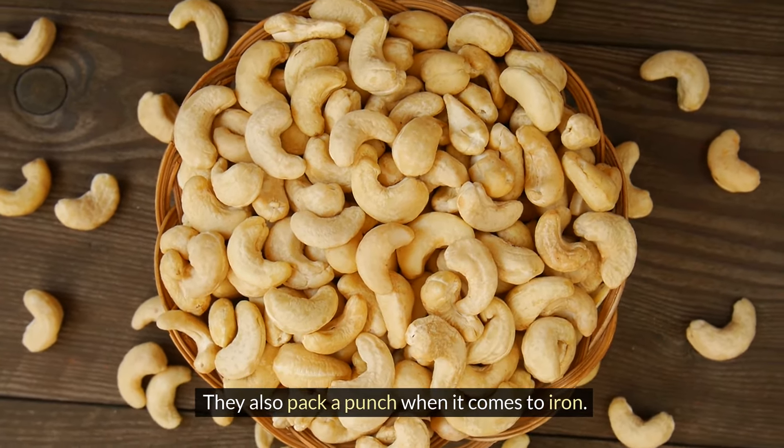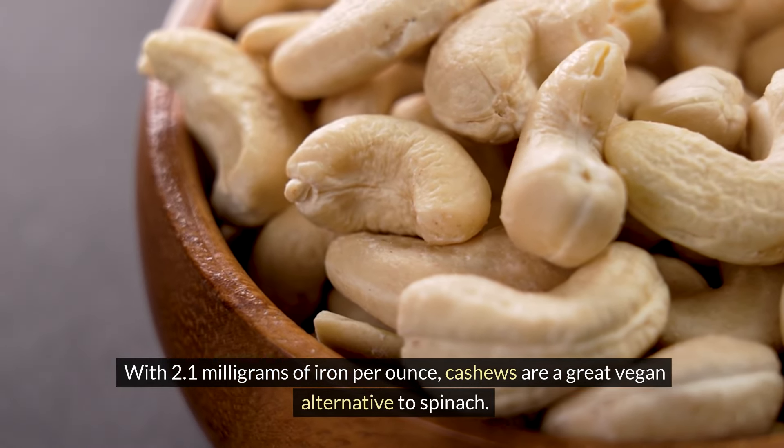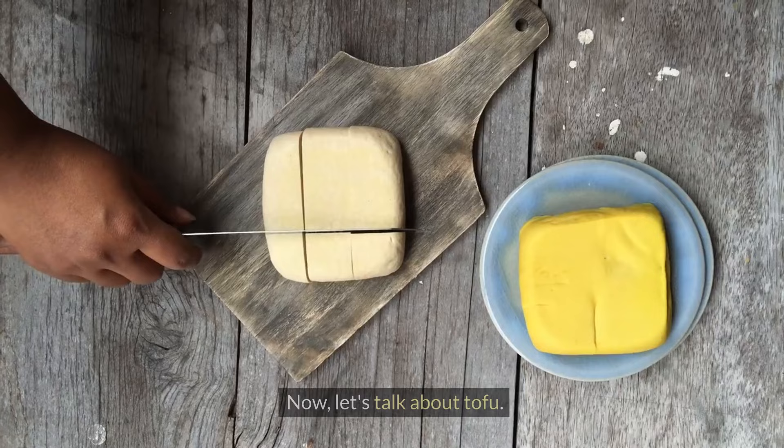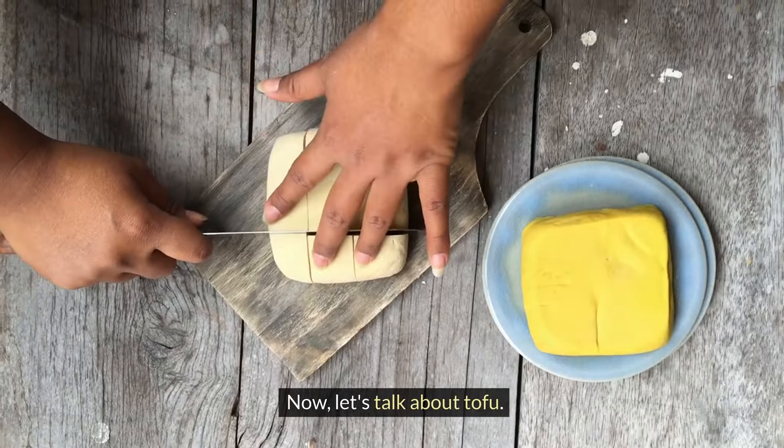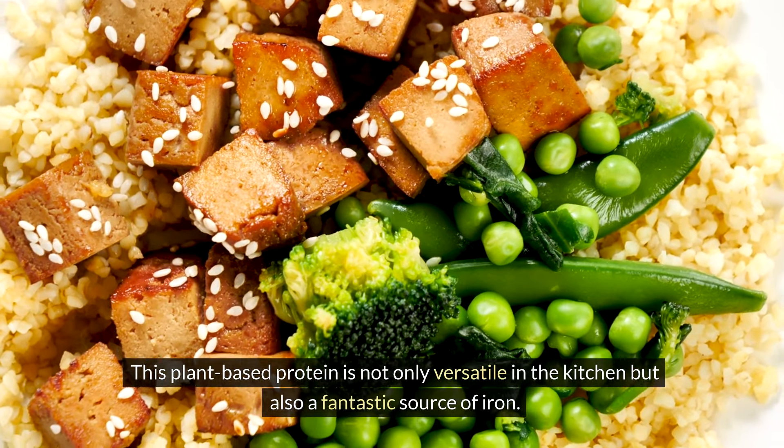Did you know that cashews are more than just a delicious snack? They also pack a punch when it comes to iron. With 2.1 milligrams of iron per ounce, cashews are a great vegan alternative to spinach.